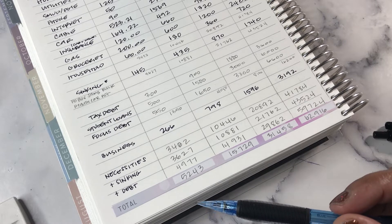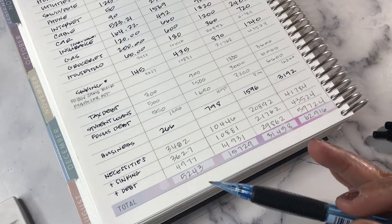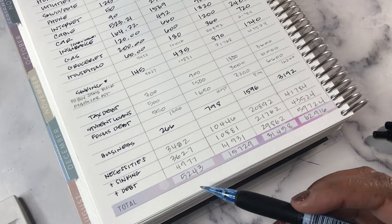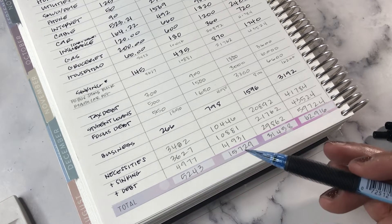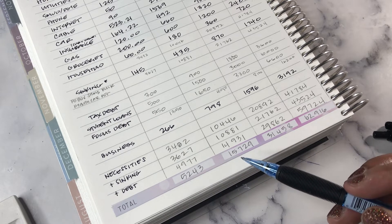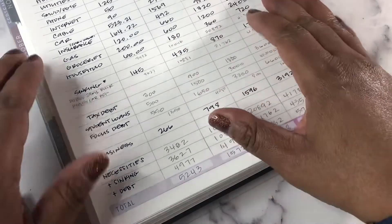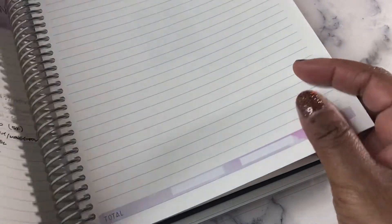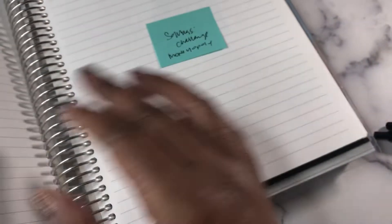I also want to save around $10,000 — though it's a fluid number right now — toward sinking funds and a house fund. I need to make sure it's a stretch goal and not an unattainable one. This is just the very beginning of the planning process.